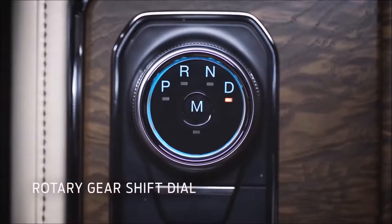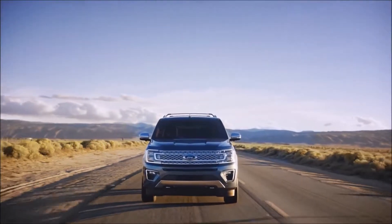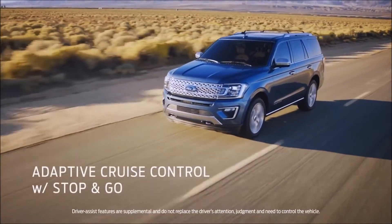The 2018 Expedition offers more driver assist technology than any vehicle in its class. Some of the driver assist technologies we brought in are lane keep assist and adaptive cruise control with stop and go.